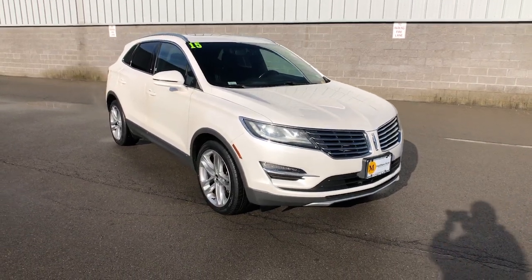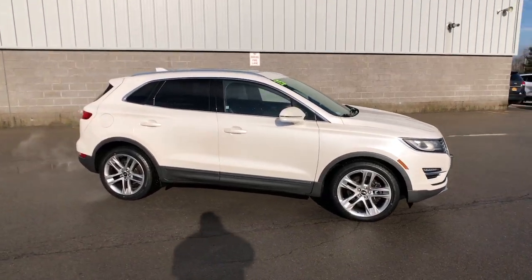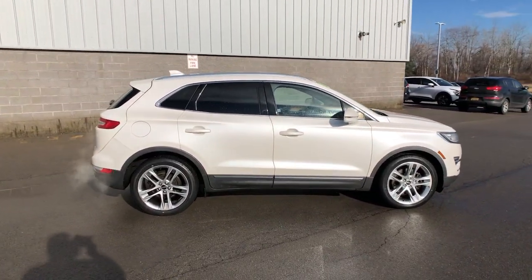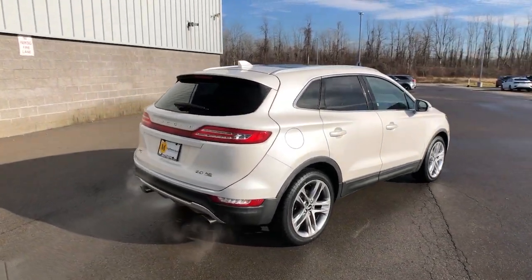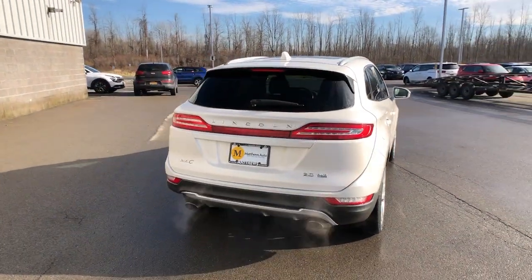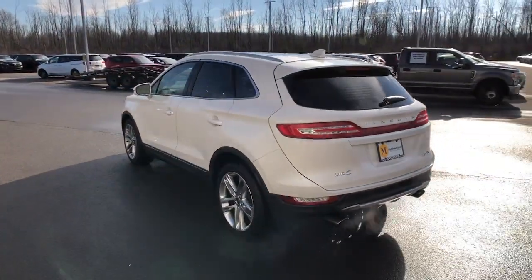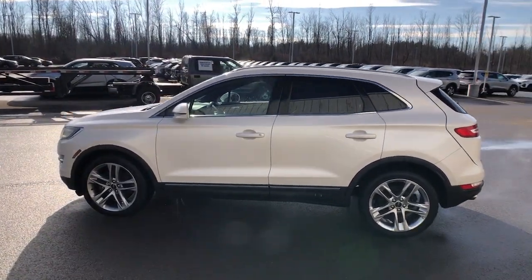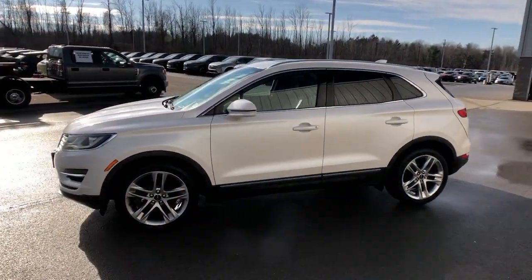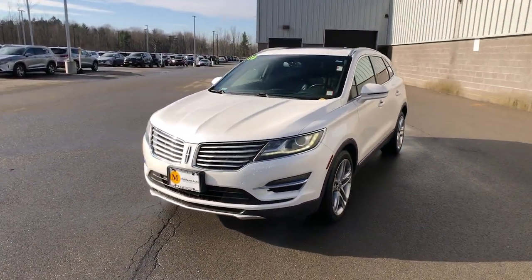Hop into the 2015 Lincoln MKC. This vehicle is an outstanding buy with fewer than 60,000 miles on the odometer. Handle life's twists and turns from the luxuriously comfortable cabin of this capable MKC. A compact SUV with a premium feel, the MKC leverages technology to optimize connectivity for the ultimate passenger experience. Prepare to fall in love with its powerful performance and distinctive lines.